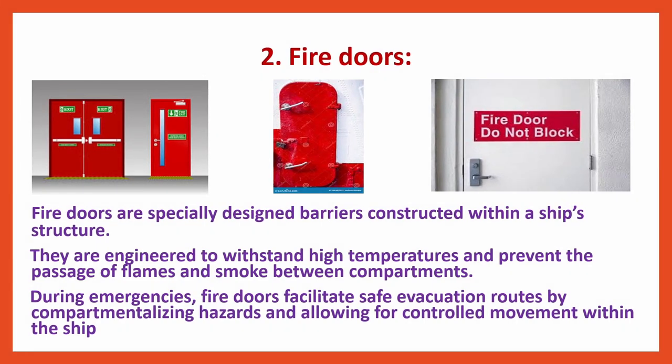Fire Doors are specially designed barriers constructed within a ship's structure. They are engineered to withstand high temperatures and prevent the passage of flames and smoke between compartments. During emergencies, fire doors facilitate safe evacuation routes by compartmentalizing hazards and allowing for controlled movement within the ship.